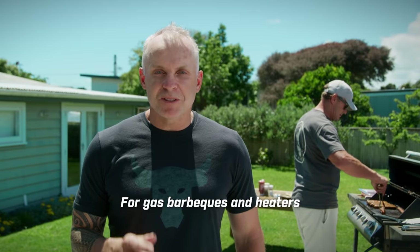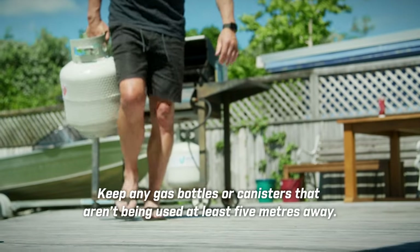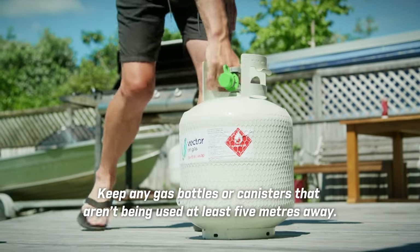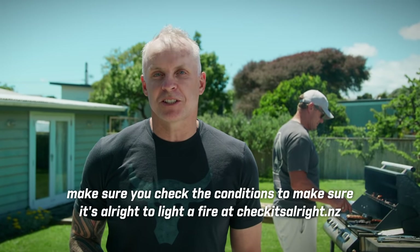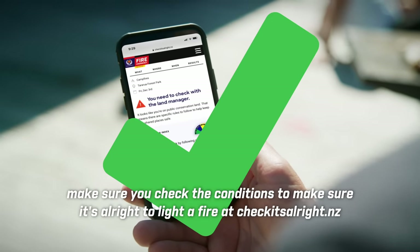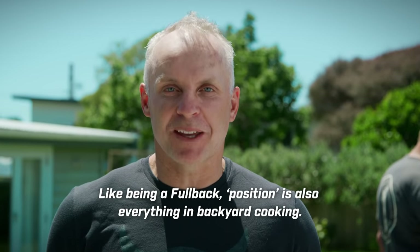For gas barbecues and heaters, first up, check there are no leaks or damage. Keep any gas bottles or canisters that aren't being used at least five meters away. And even if you may not need a permit, make sure you check the conditions to make sure it's alright to light a fire. Like being a fullback, position is also everything in backyard cooking.